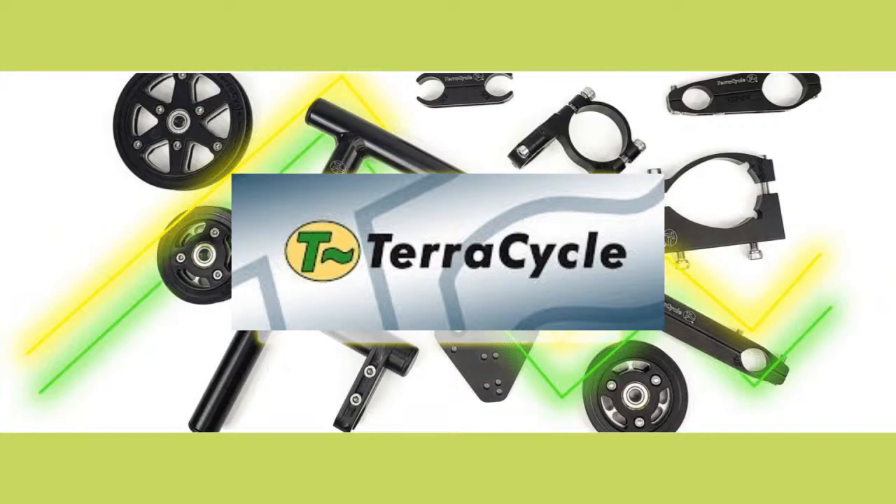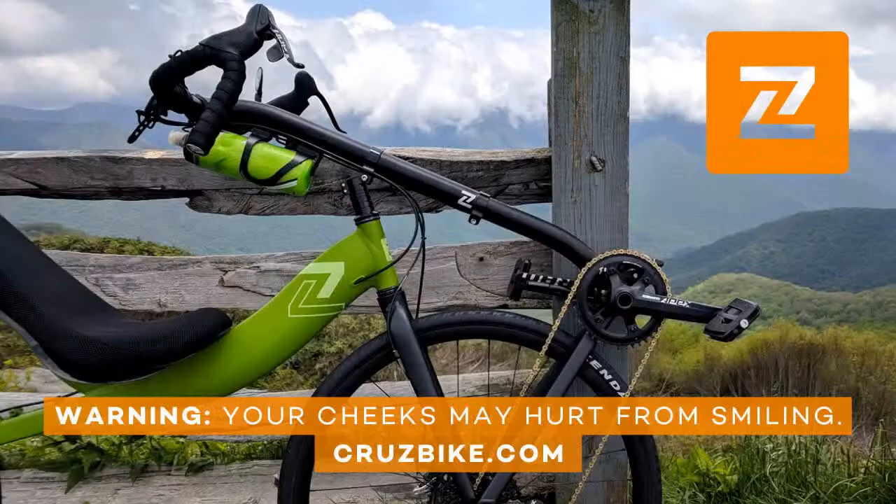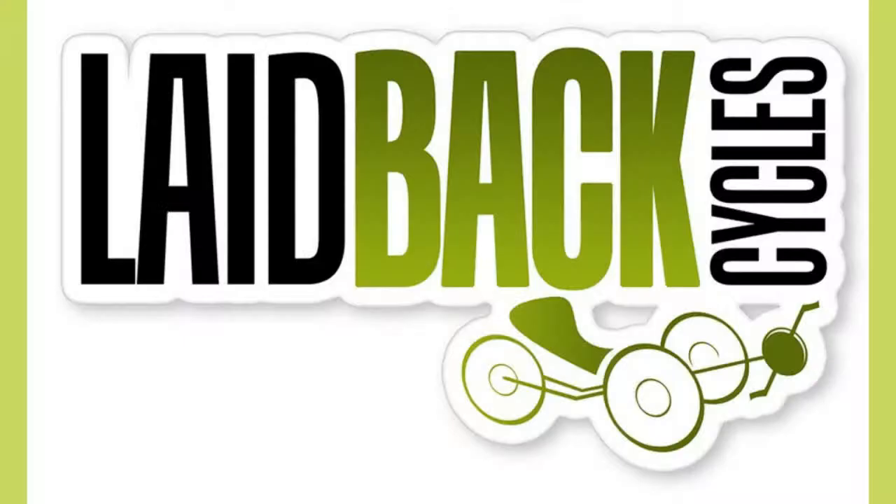The supporters of the show include our wonderful audience and these amazing businesses and industry notables, including TerraCycle — makers of exquisite recumbent parts and accessories — and Trailside Trikes, a fine recumbent trike shop on the Withlacoochee Trail in Florida, and Cruise Bike, designed for the cyclist who wants to ride farther, climb faster, and adventure more. All Cruise Bikes and frame sets ship free in the USA. And TerraTrike and Green Speed — the best in leisure, performance, adventure, touring, electric, and portability. Wherever your adventure leads, TerraTrike will take you there. Green Speed, where Ian Simms' designs bring performance through science and engineering. And Laidback Cycles, the top USA dealer for TerraTrike and premier source for CatTrike, ICE, and Green Speed.